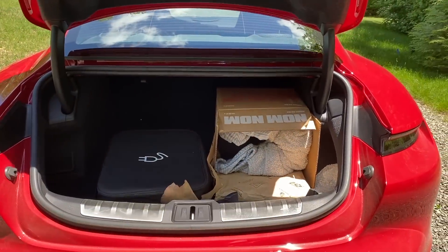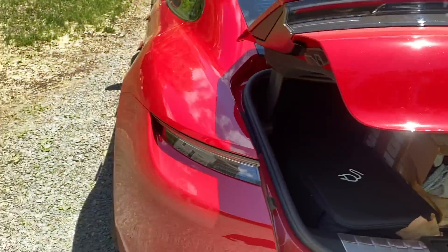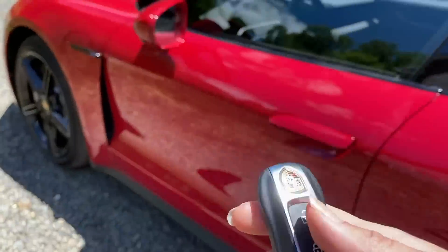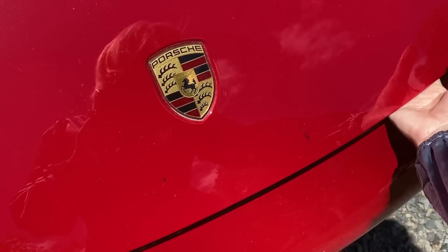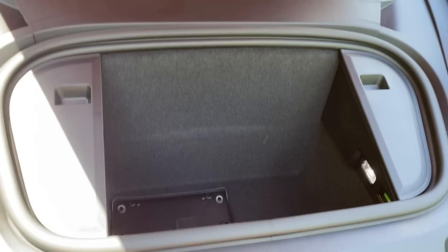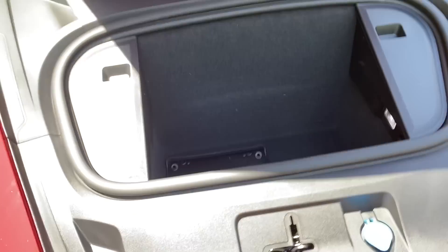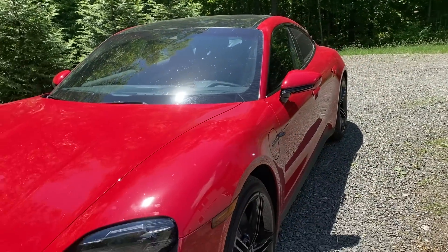Oh my god, how is it already messy? Close that — how embarrassing. And then there's also a trunk in the front, which I've actually never opened, so we're gonna see what's up with that. Let's close that back up — oopsies. Alright, and that is the outside of the car — let's go inside.